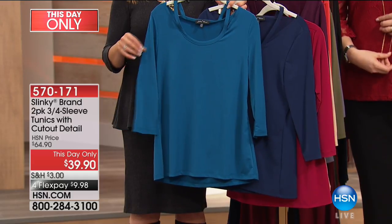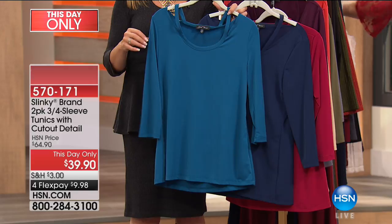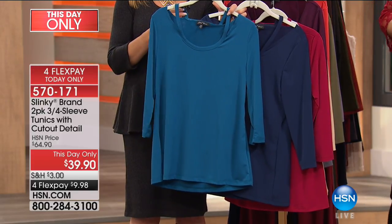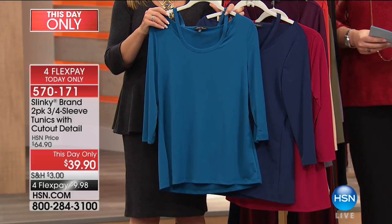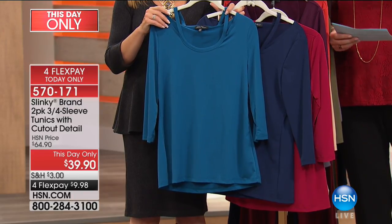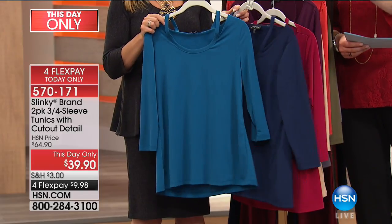This is our two-pack of our three-quarter sleeve tunics with the cutout detailing. This is not $64.90, which is our HSN price. One sells for $56.90. We are not selling just one and putting it on sale for $39.90 — we are slashing the price to $39.90 and saving you $25.